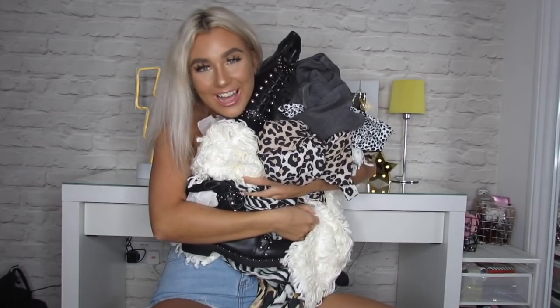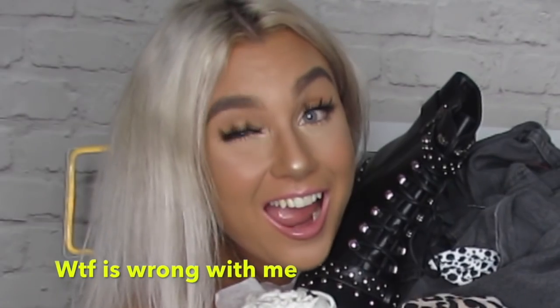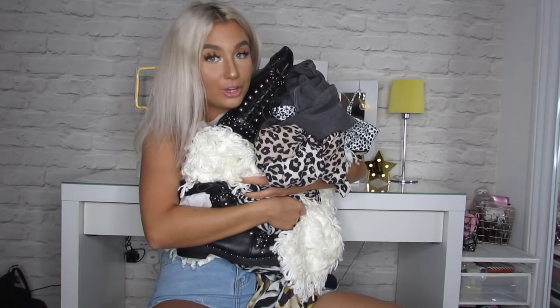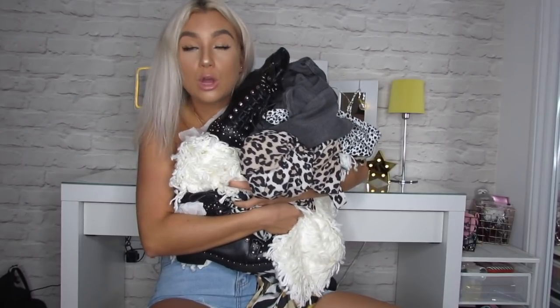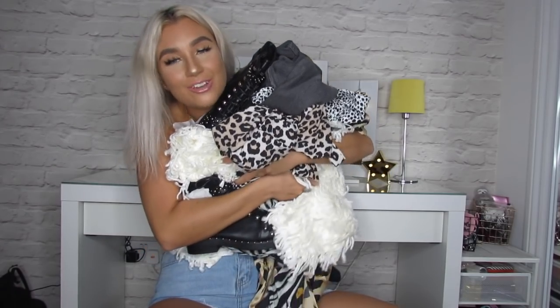I just want to say a huge thank you to Rebellious Fashion for sending me all of my clothes again — you never disappoint. All of the links to these items will be listed in the description box if you're interested in buying any, and when I wear them they'll be posted on my Instagram and on my 21 Buttons — that link will also be in the description box. Thanks for watching, guys, and thanks to Rebellious Fashion!